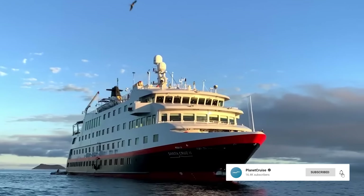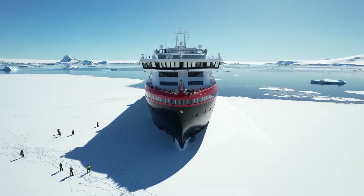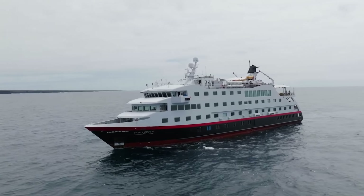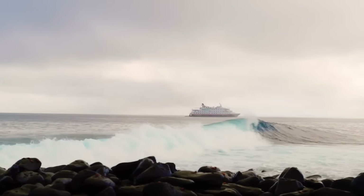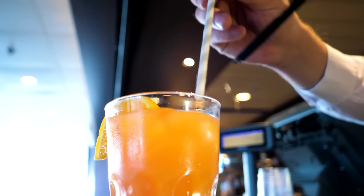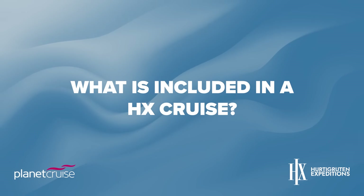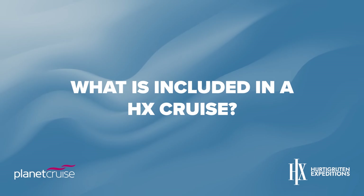Not only are the ships named after legends of the golden age of polar exploration, which pairs seamlessly with Hurtigruten's pioneering nautical heritage, but the expedition ships that visit destinations such as Antarctica are specifically designed to withstand colder landscapes. The small size of the ships allows them to visit more unique destinations than larger vessels. Other sustainability initiatives HX promotes include banning single-use plastics, beach cleaning activities, serving planet-friendly plant-based food, and aiming to reduce food waste on board.